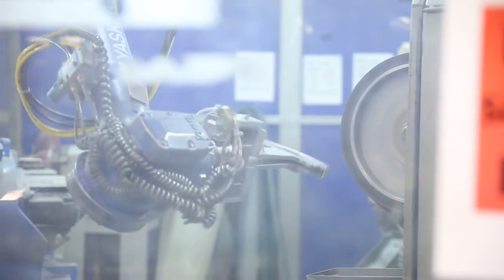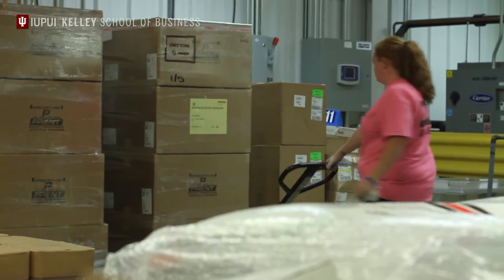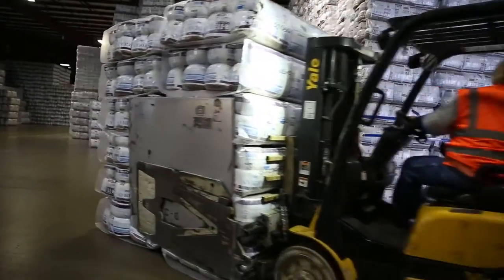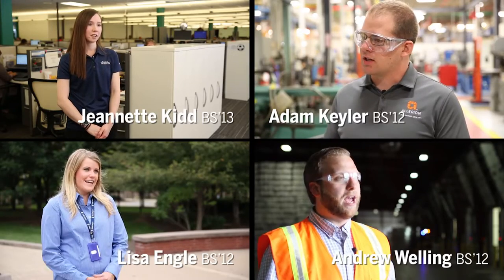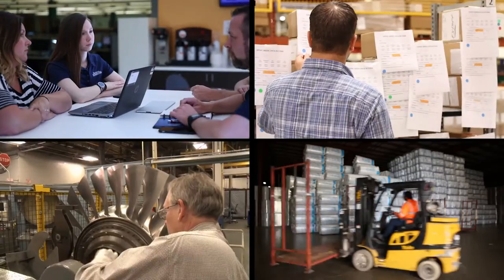What is supply chain management? Supply chain management is the movement of goods and information as it goes from a raw material from a supplier to the hands of a consumer. Listen as four Kelley Indianapolis alumni explain the four pillars that make up this growing industry.